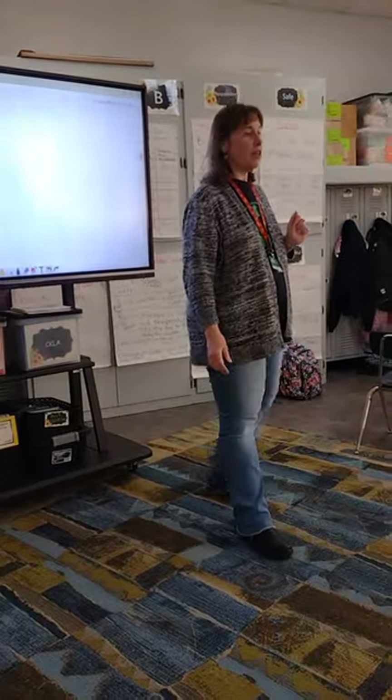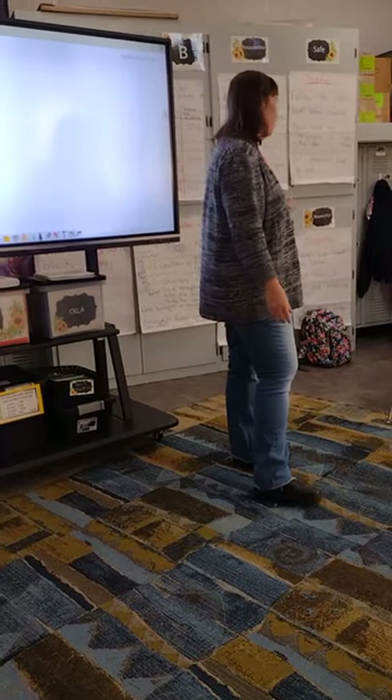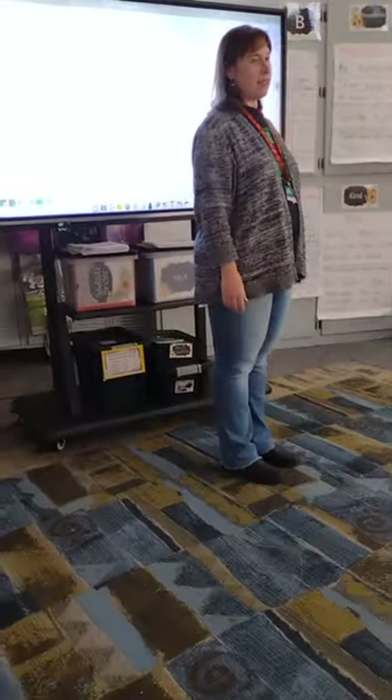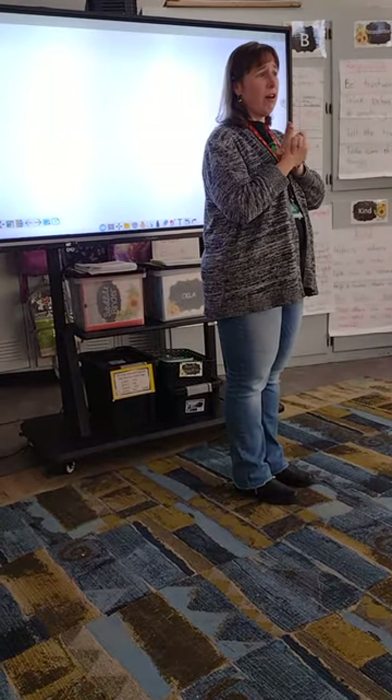We are going to be learning a new sound today. I'm going to see if any of you already know it. It's a sound that we make when we see something really cute. If someone showed you a brand new little fuzzy fuzzy, what sound would you make? Aww.